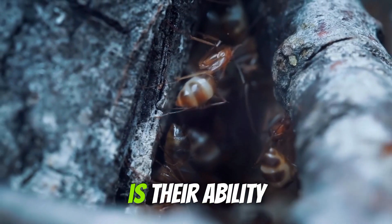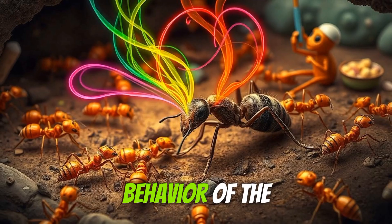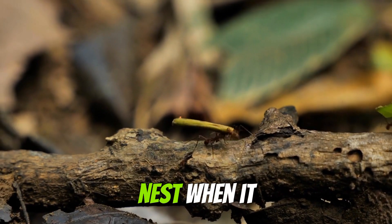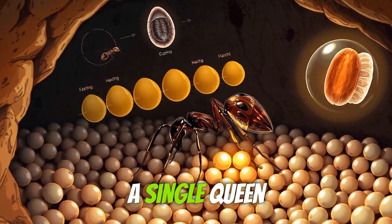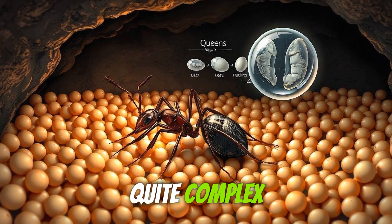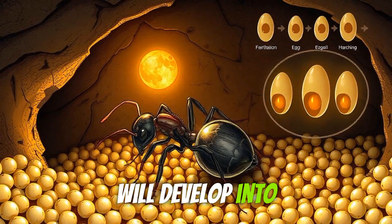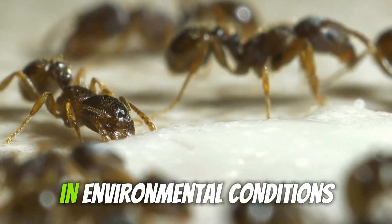Another fascinating feature is their ability to produce pheromones. These chemical signals help control the behavior of the entire colony. For example, they can signal when it's time for worker ants to gather food or defend the nest. When it comes to reproduction, queen ants are incredibly prolific. A single queen can lay thousands upon thousands of eggs over her lifetime. The process is quite complex — after mating during the nuptial flight, she can fertilize each egg as she lays it. The fertilized eggs will develop into either worker ants or future queens, depending on various factors like diet and environmental conditions.